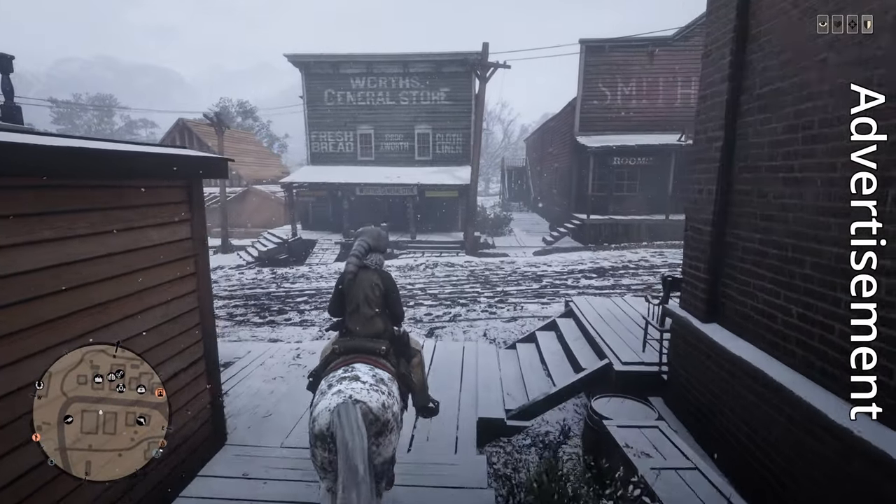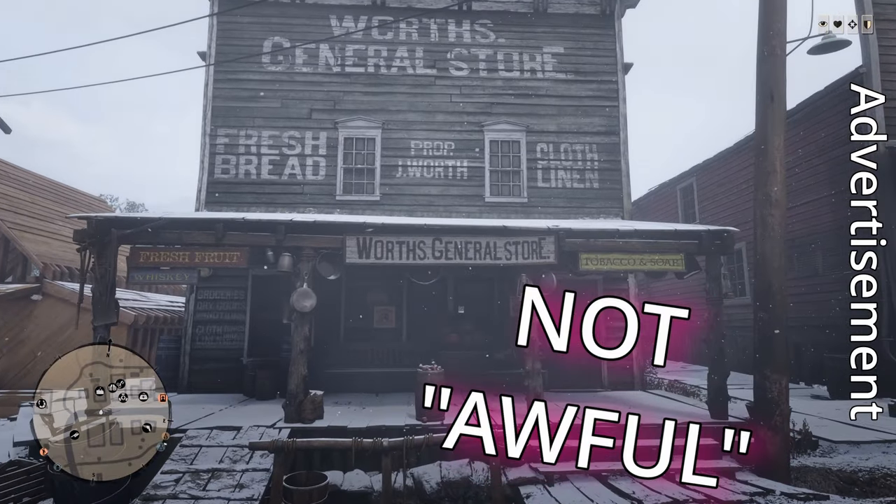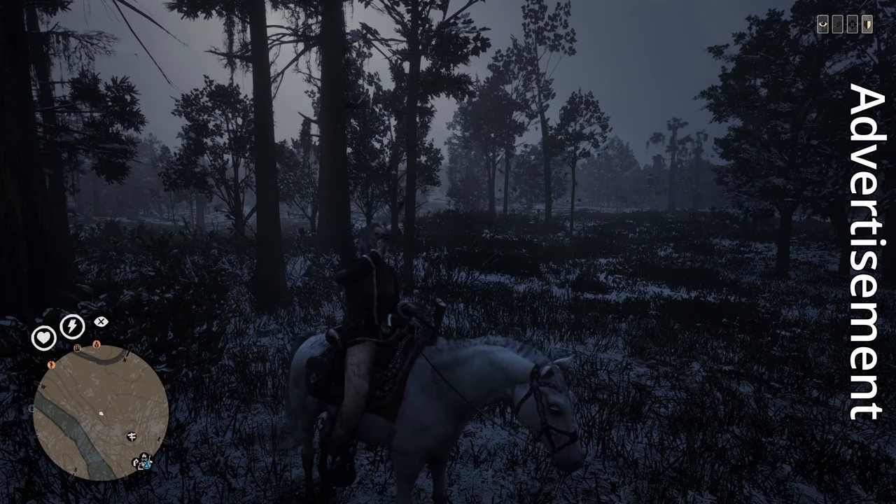Worth's General Store in Valentine is a great place to pick up a handful of assorted salted offal if you can dodge the bullets of random cow pokes. And if you can't, these will restore your health core. Thank you, Sloppy Molly.